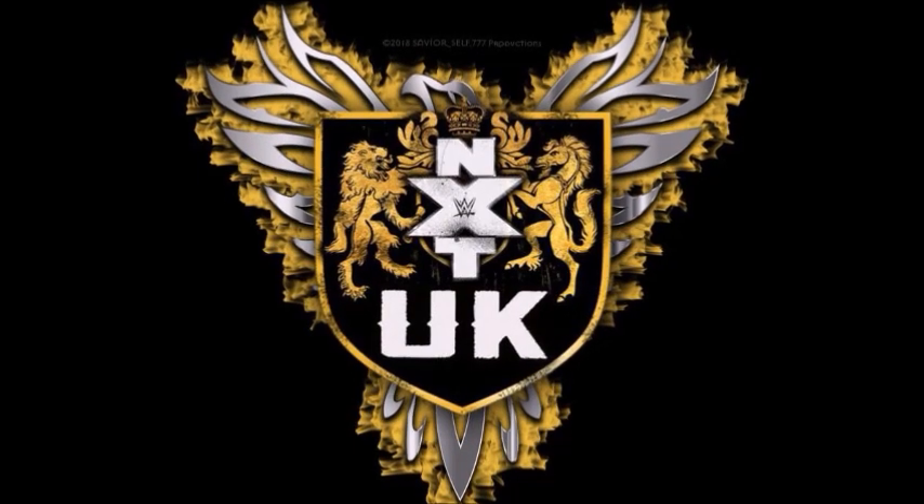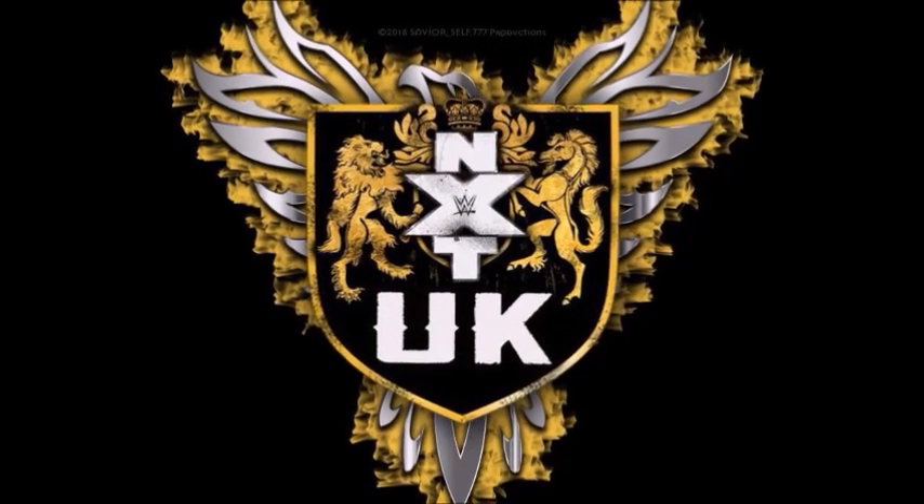Might be a day late, but let's talk about NXT UK. What's going on everybody, it's your buddy, it's your pal Spaz Phoenix, the YWC Reality Check here with your NXT UK Part 1 review for November 21st, 2018. Technically, this was yesterday.